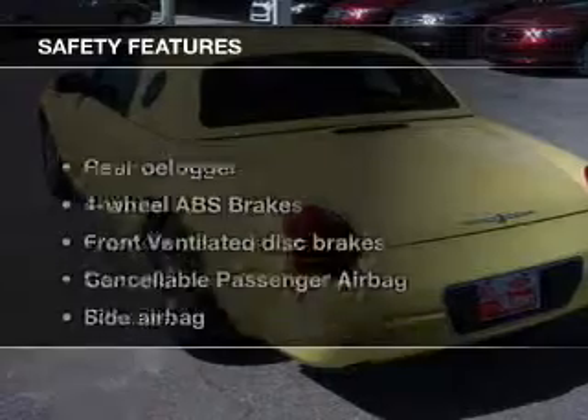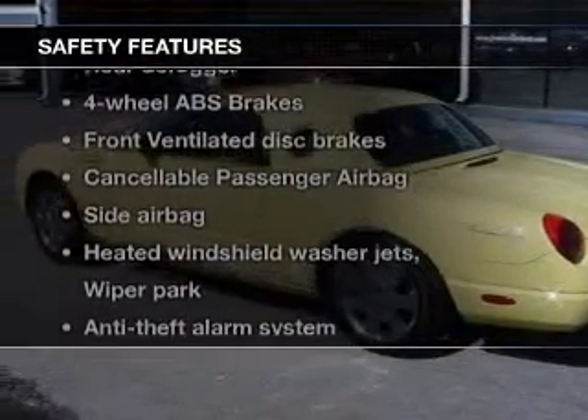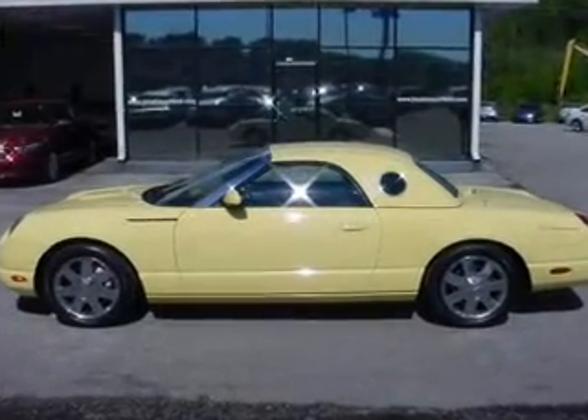Safety was made a priority with these features: side airbags, independent suspension, traction control, a passenger airbag, front ventilated disc brakes, and anti-lock brakes.